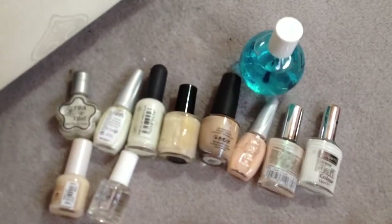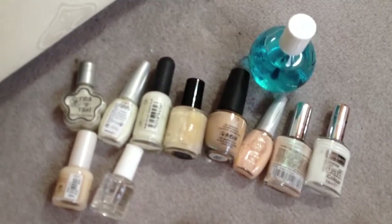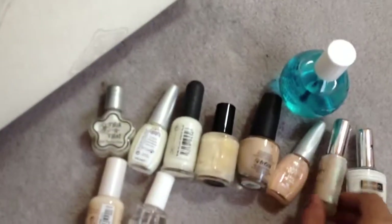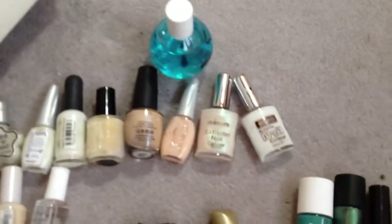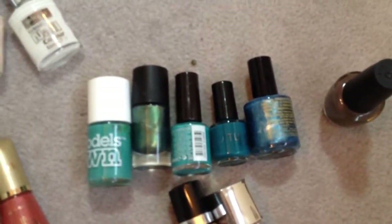The makes are kind of all random. You've got some OPI ones, some Natural Collection ones, some Maybelline ones, and Miners, which is a make I haven't really heard of to be honest.